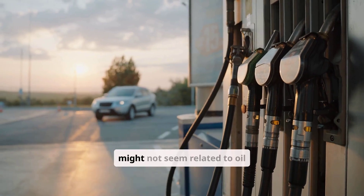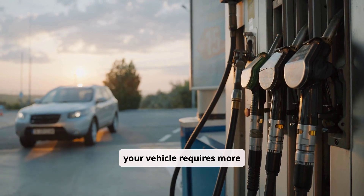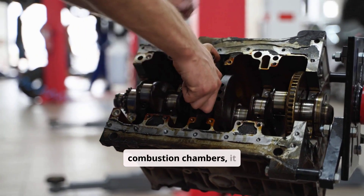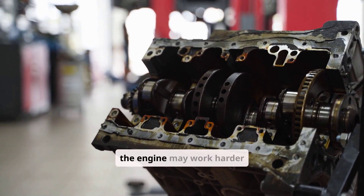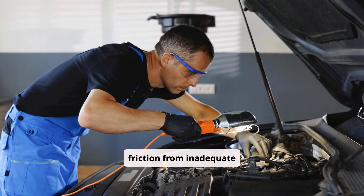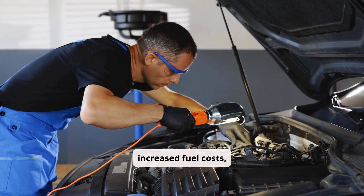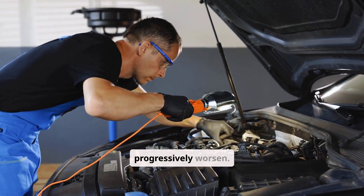Decreasing fuel economy might not seem related to oil consumption, but when your vehicle requires more frequent refueling despite similar driving patterns, it's worth investigating. When oil enters combustion chambers, it disrupts proper fuel combustion. Additionally, the engine may work harder due to increased internal friction from inadequate lubrication. This is often an intermediate warning sign that may coincide with other symptoms. Beyond increased fuel costs, this condition indicates internal engine problems that will progressively worsen.